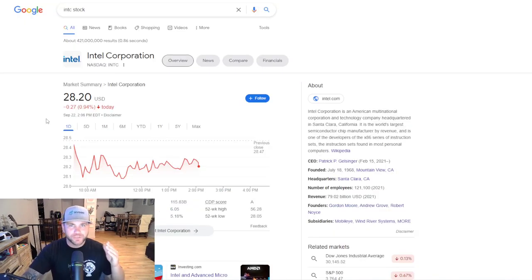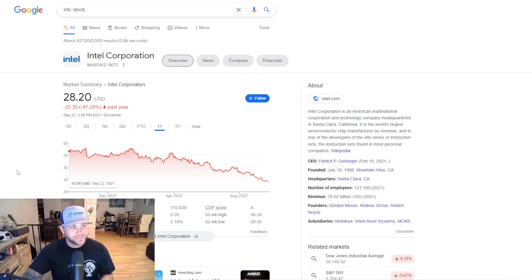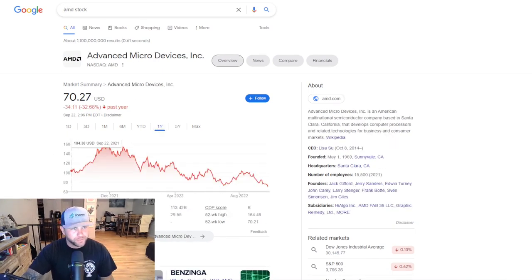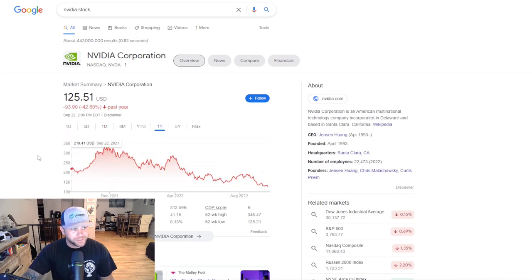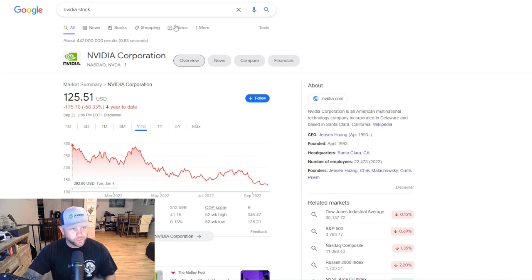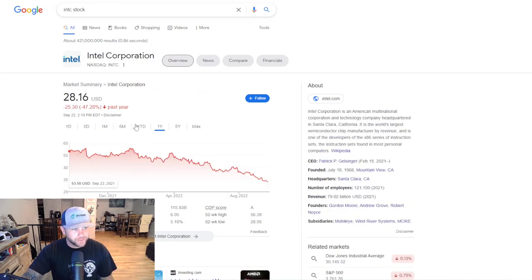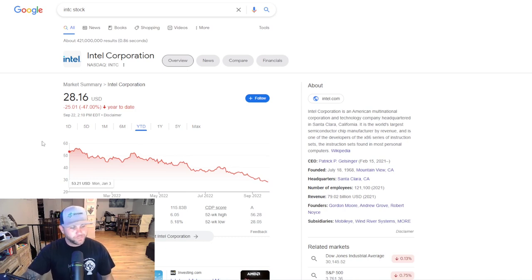As I mentioned, semiconductor-type stocks have been hit heavy. Looking over the past year, Intel is down almost 50%, AMD is down 33%, and NVIDIA is down 42.8%. Year-to-date it's even worse — almost 60% for NVIDIA, over 53% for AMD, and Intel is still down around 47%. Pretty massive decline in stock prices for these semiconductor-type companies.